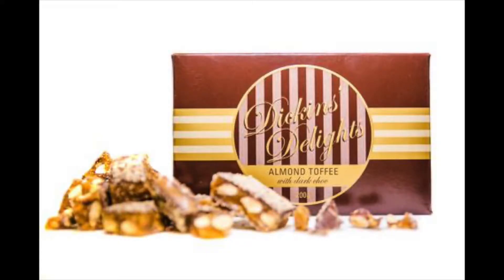So what I'm reviewing today is a thing called Dickens Delight. Now what is Dickens Delight? Well it's this delicious sort of buttery almond toffee that's coated in chocolate. Can you imagine? Absolutely gorgeous.